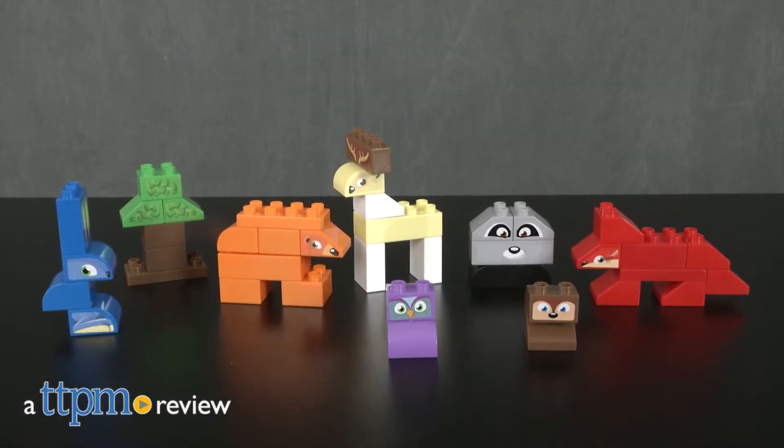We're hanging out with our friends in the forest. Hey guys, it's Carlyssa from TTPM and it's building time with Mega Bloks Fisher Price My Friendly Forest for ages 2 to 5.